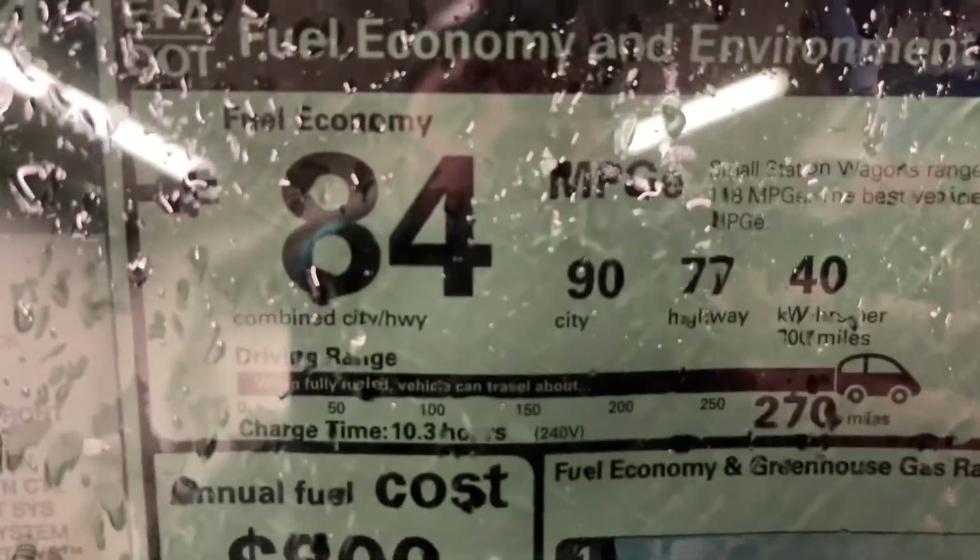Brand new marketing — this is MPGe, and instead of miles per gallon on the sticker, this is MPGe, right? So how much electricity does it use? This thing uses about $800 worth of electricity a year. Now, your average dryer uses between $100 to $130 a year, so about eight times more than your average dryer for drying your clothes is how much it costs to power this vehicle.